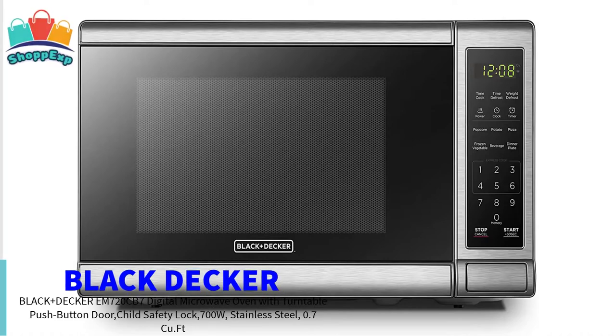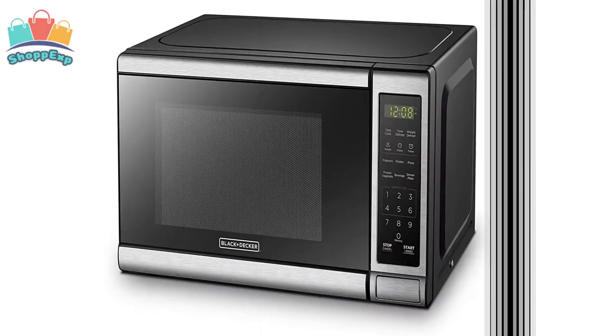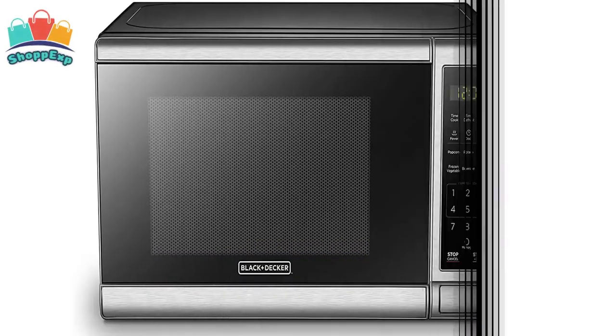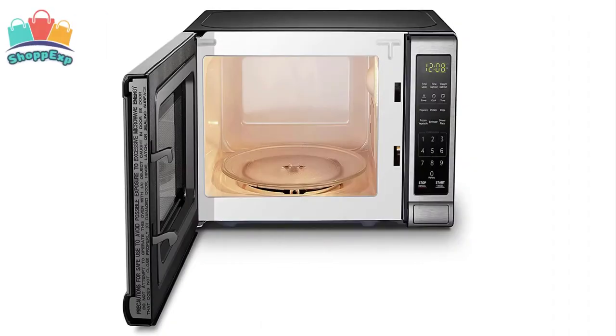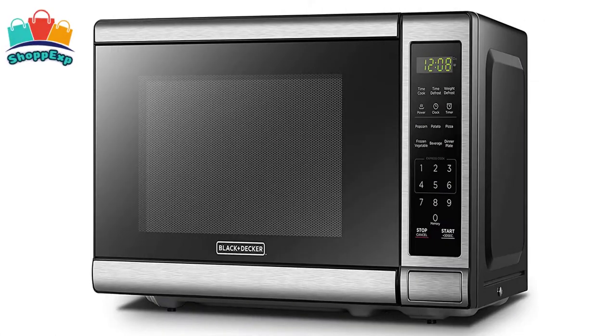This professional style Black+Decker 0.7 cubic foot 700 watt stainless steel microwave features 10 power levels, removable glass turntable and a spacious interior. Optimally cook or reheat 6 of the most popular food items with the touch of a button. Choose power levels up to 700 watts. The large LED digital display has a clock function and can also display a countdown timer as well as the cooking time remaining. Easily open the microwave with a push button.